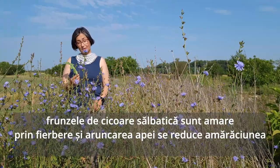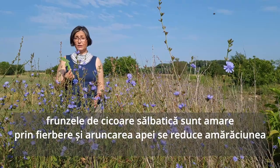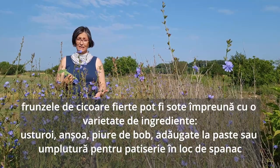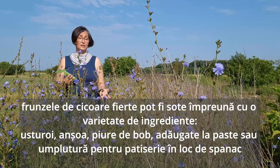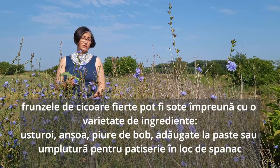While chicory leaves are bitter, they can be boiled and the water thrown away. By boiling and discarding the water, it reduces the bitterness. The boiled chicory leaves can then be sautéed and added to a variety of ingredients, such as garlic, anchovies, fava bean paste, pasta, or used as a pastry filling or as a spinach substitute.